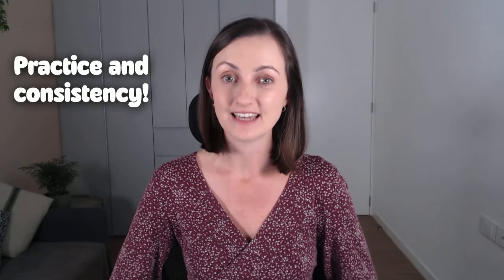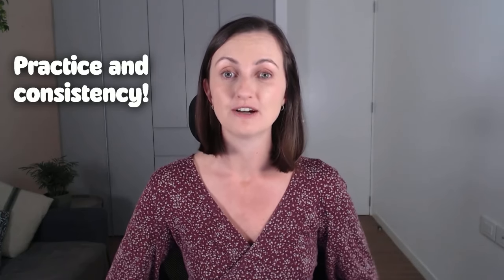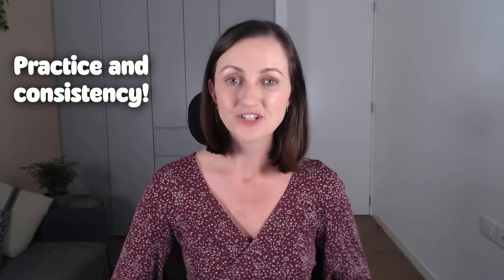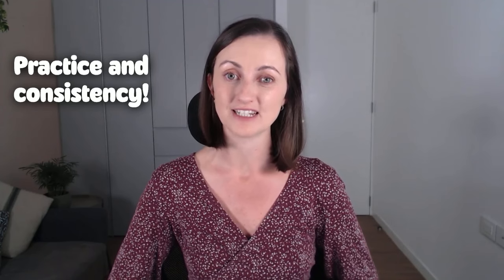Although the IELTS listening test may seem quite intimidating, all you have to do is follow the steps outlined in this video and there's no reason why you shouldn't be successful on your first or next attempt. Remember: practice and consistency is key. Make sure that you are making opportunities for yourself to listen as much as you possibly can — even if it's just 10 to 20 minutes of listening every day, it will still help you.